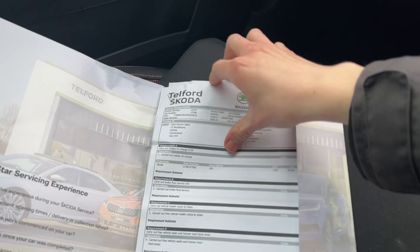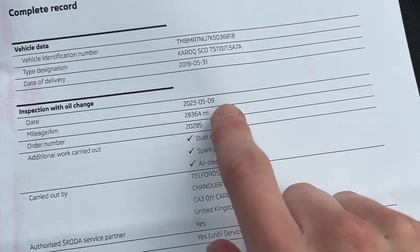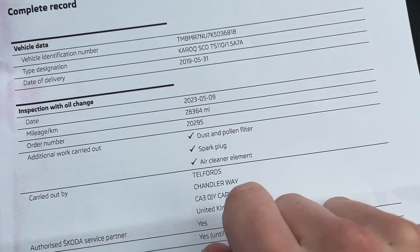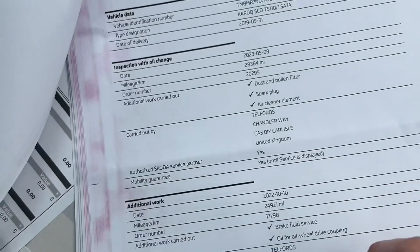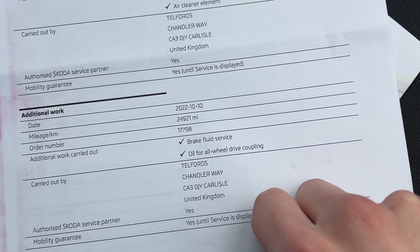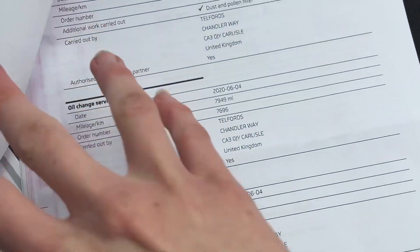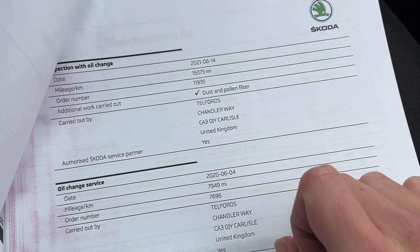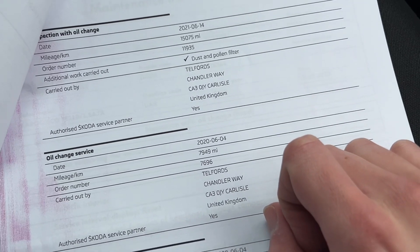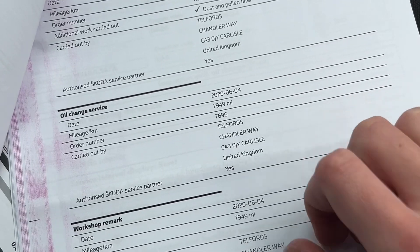I'll just show you the service history — it is very good on this car. It's been looked after by Skoda Carlisle its entire life. It was last serviced on the 9th of May 2023 at 28,364 miles. Before that it was done on the 10th of October 2022 at 24,921 miles, and on the 14th of June 2021 at 15,075 miles.